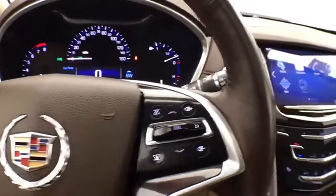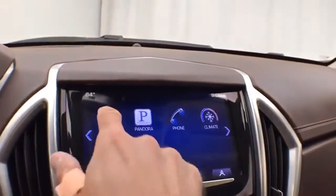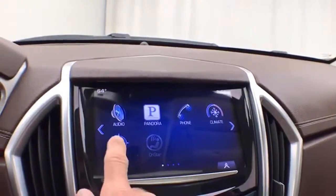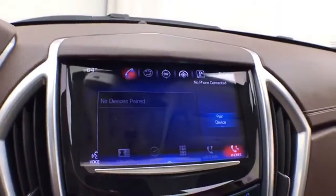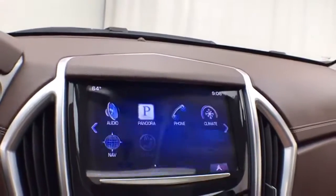Steering wheel mounted audio controls, large touchscreen CUE infotainment system for radio — it's also satellite radio capable. Navigation, Bluetooth connectivity for hands-free phone use or to connect to other Bluetooth-enabled devices, great for wireless music streaming.